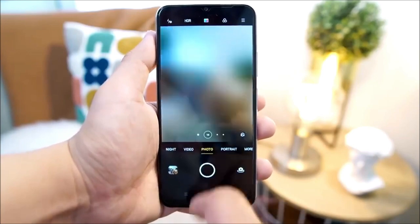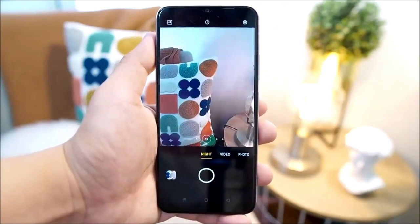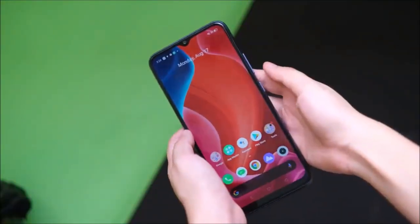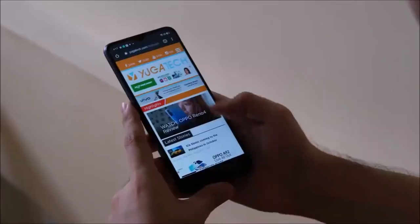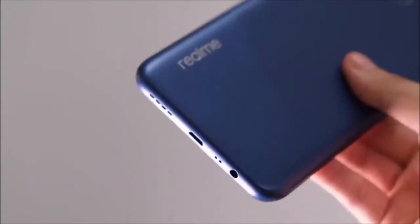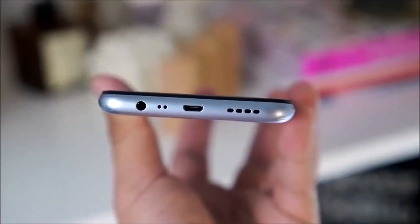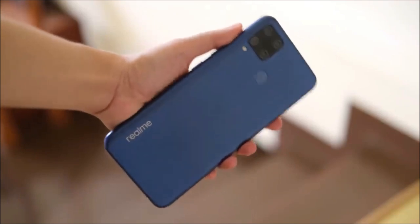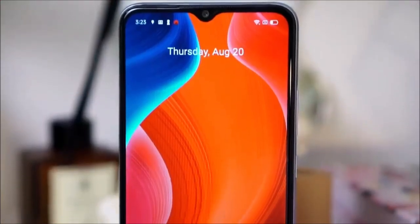The C15 also boasts 18-watt charging, an improvement from the 10-watt charging in the C12. Although the Realme C15 has similar specifications to the C12, it can be considered an upgraded version. Both smartphones feature the same Mediatek Helio G35 chipset, 3GB/32GB memory configuration, 6.5-inch LCD display, and a 6,000 mAh battery. The C15 is priced at 9,999 Indian rupees, making it the most expensive of the C11, C12, and C15. In summary, the Realme C15 offers excellent value for money and is a great option for those seeking a budget-friendly smartphone. Its 8MP ultrawide camera and 18-watt charging make it a better choice than the C12, and it is certainly worth considering if you are in the market for a budget smartphone.